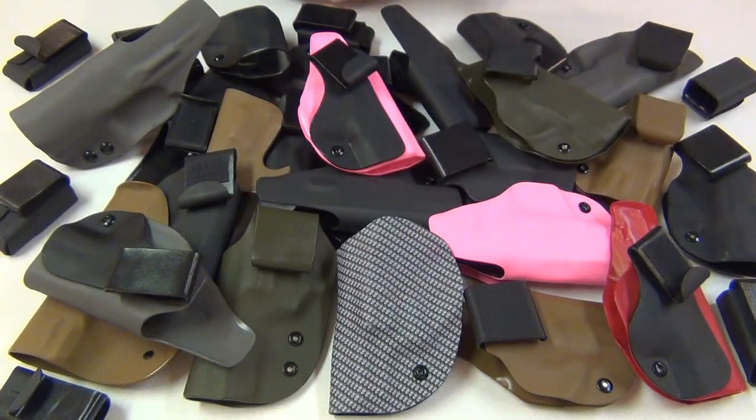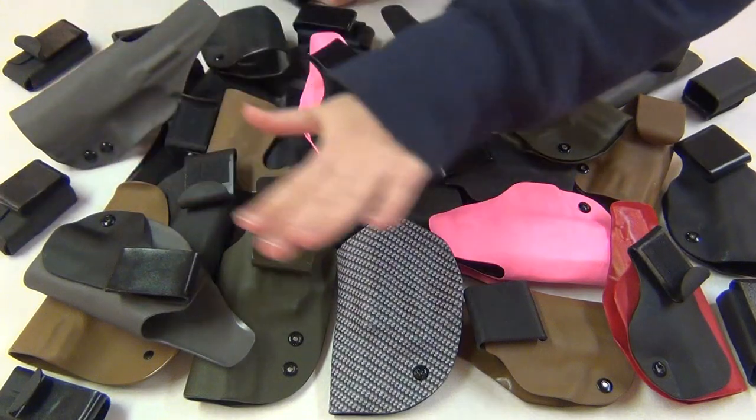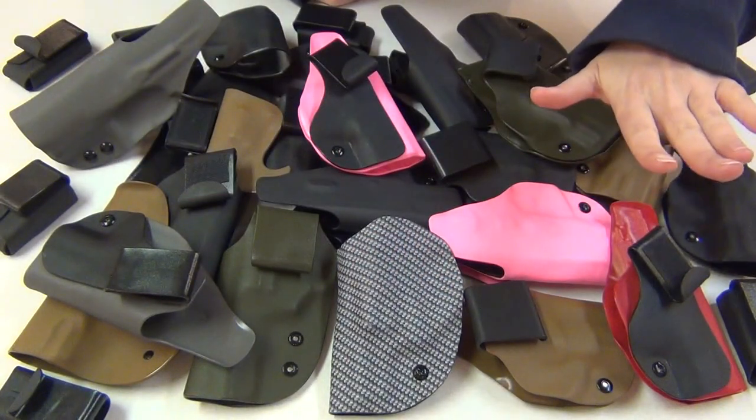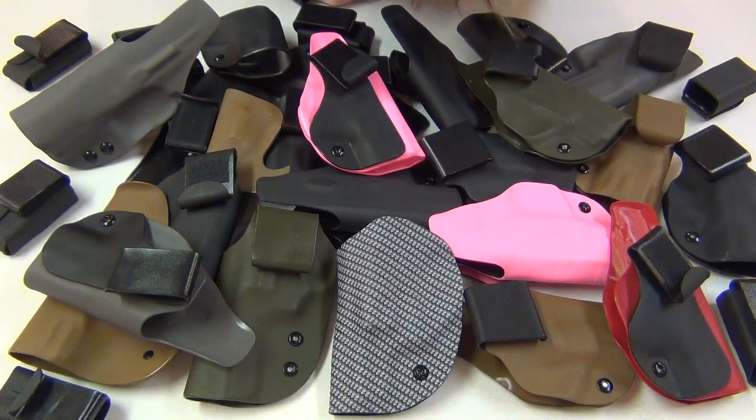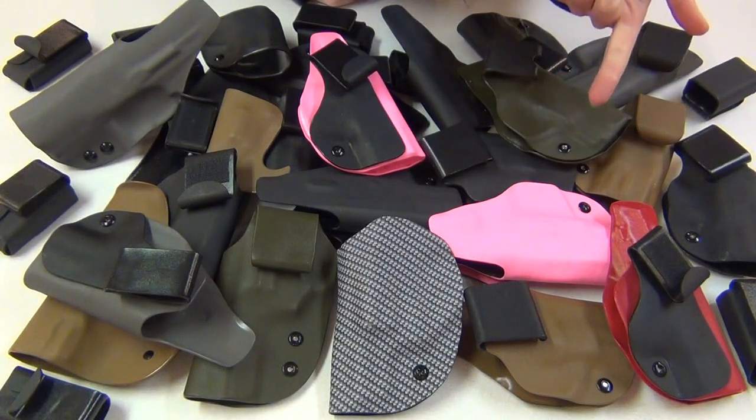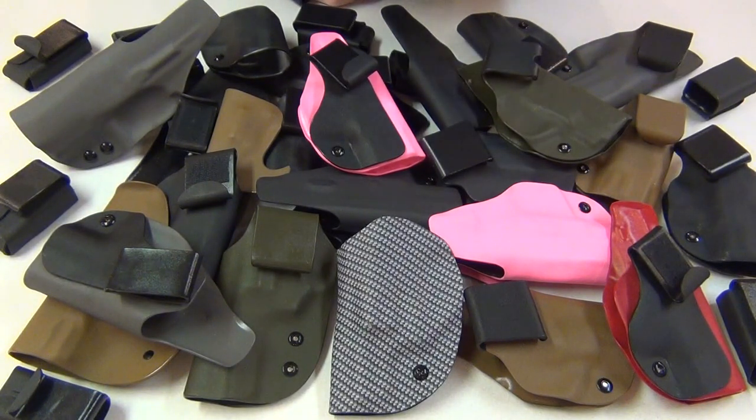Hey guys! I just wanted to let you know that Paul from PJ Holsters is now making all his custom holsters and magazine carriers available in different colors, which I think is awesome. He makes both regular and tuckable in the waistband holsters, on the waistband holsters, and also pocket holsters for all sorts of pistols. I made an entire video about PJ Holsters a few months ago, so I'll put a link to that below in the description box if you haven't seen it.